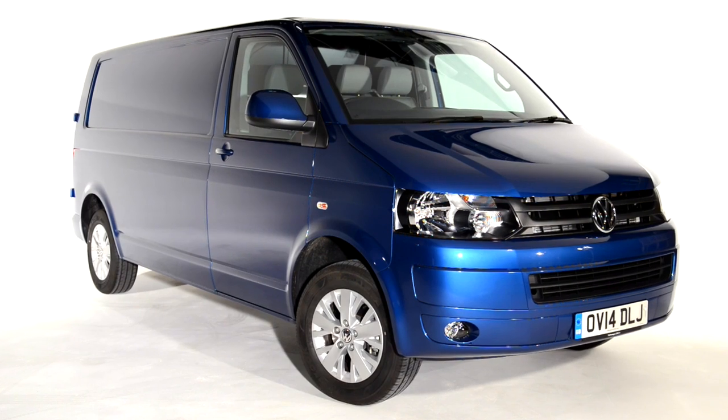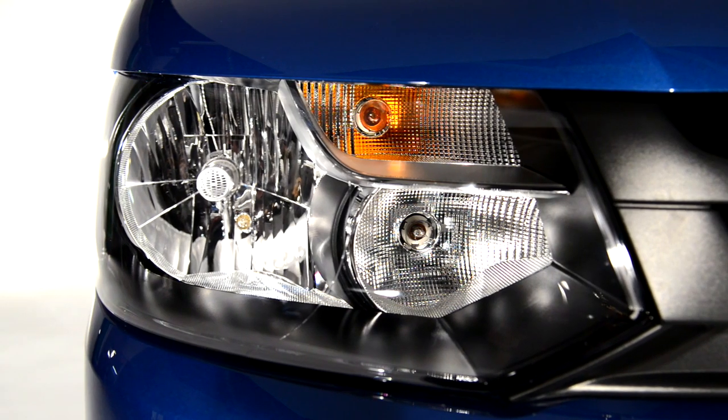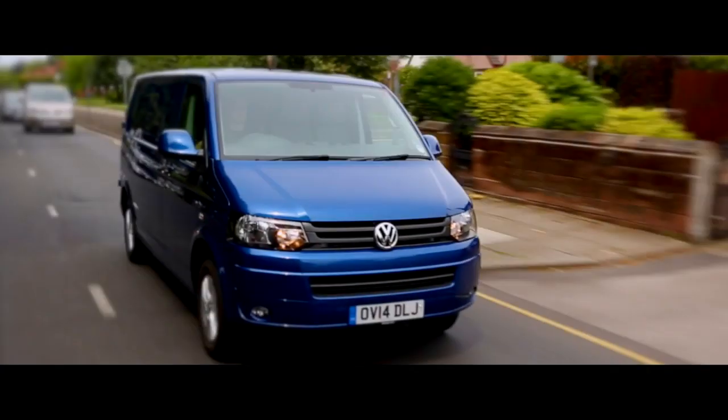For further peace of mind, each new vehicle comes with a 3-year 100,000 miles warranty and Volkswagen roadside assistance covering you 24 hours a day, 7 days a week.